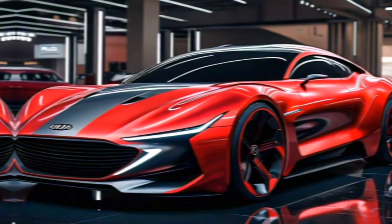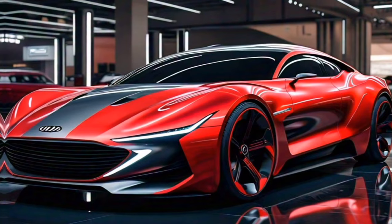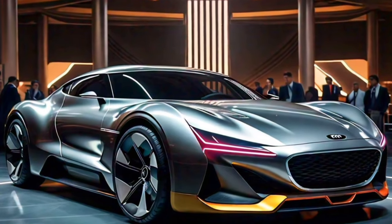Hey everyone, and welcome back to the channel. Today is a huge day for truck enthusiasts and Kia fans alike. The wait is finally over, because Kia has officially unveiled their brand new 2025 Tasman.